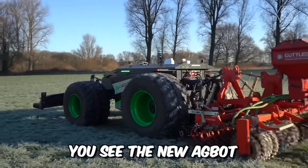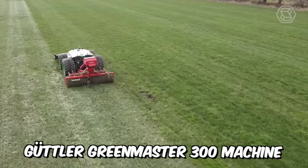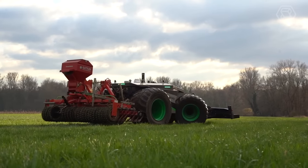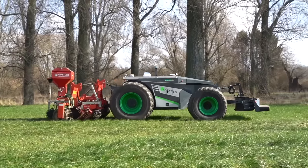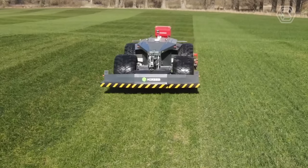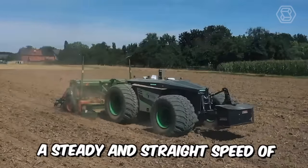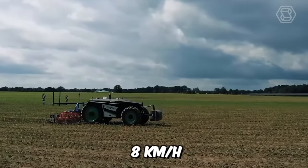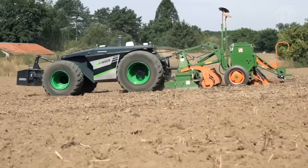You see the new AgBot from the popular AgSeed company, combined with their new Guttler Green Master 300 machine. Lightweight, wide tires, and low pressure — everything your soil deserves after a long and cold winter. Intelligent digital technique and planning creates the most efficient route to save energy and seed, a steady and straight speed of 8 kilometers per hour, and a fuel consumption of 7 liters per hour.